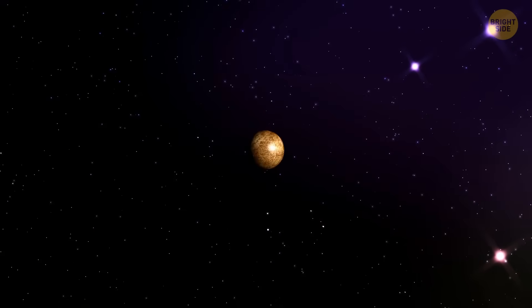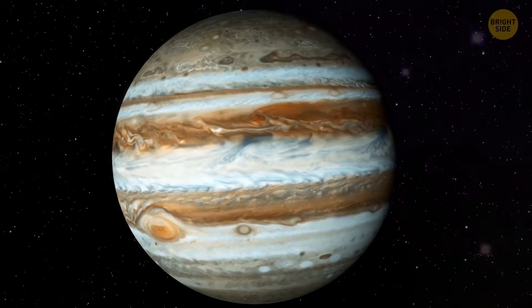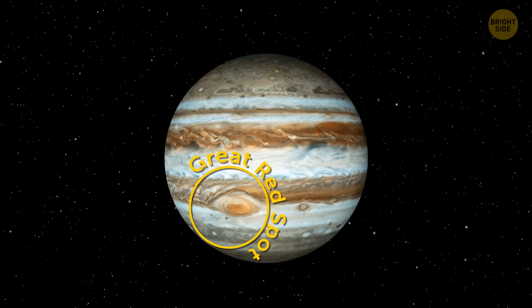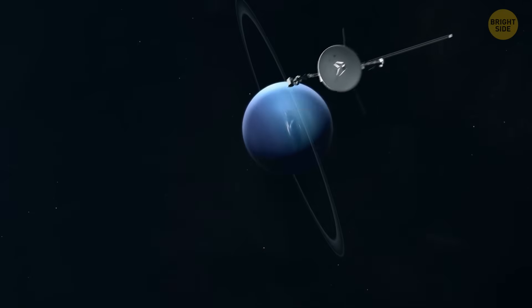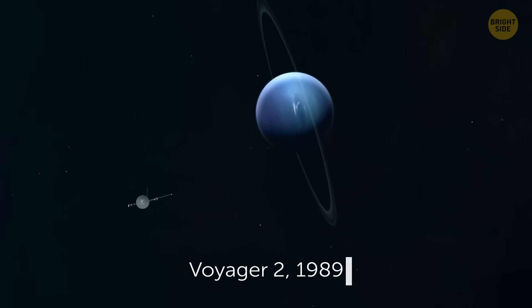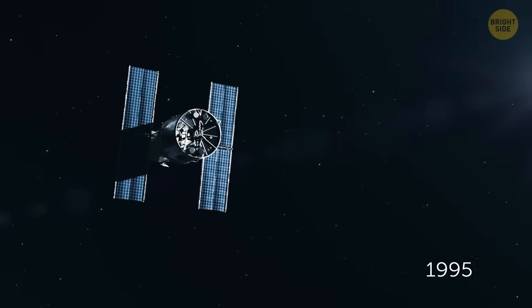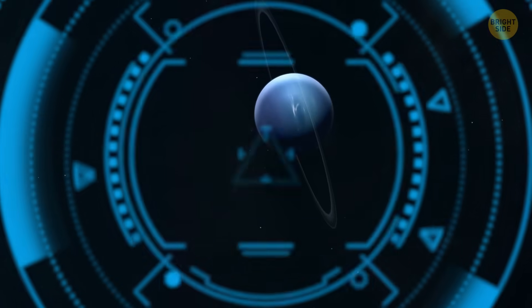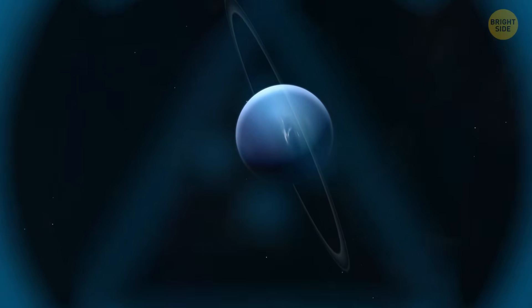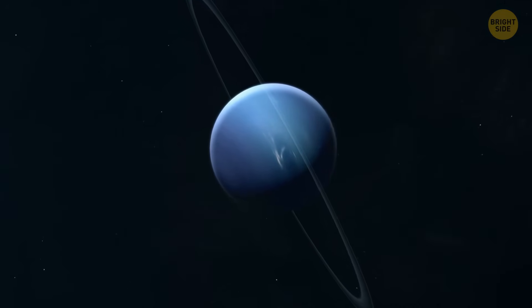And don't forget about the great dark spot. I'm not talking about the most massive storm in the solar system — that one is called the Great Red Spot and is located on Jupiter. I mean a corresponding spot on Neptune, discovered by Voyager 2 in 1989. In 1995, the Hubble Space Telescope turned its eye on Neptune, but disappointingly, by that time the spot had already mysteriously vanished. Scientists have no idea how exactly it disappeared.